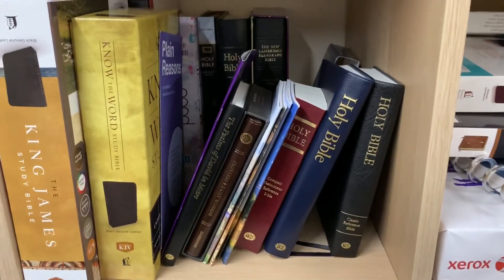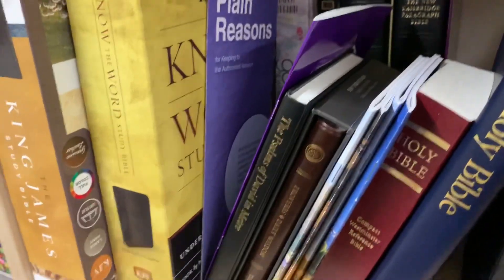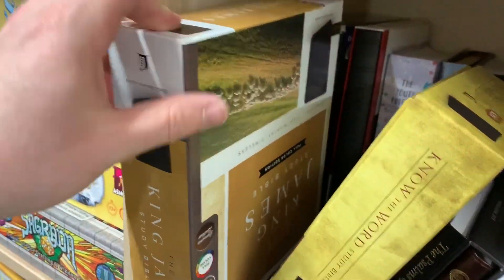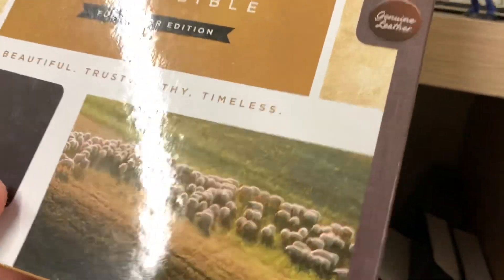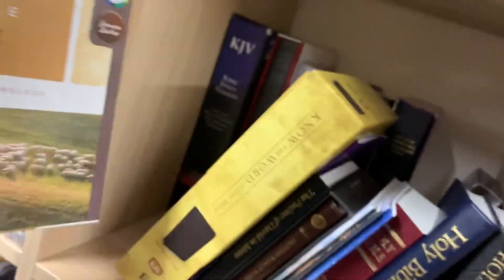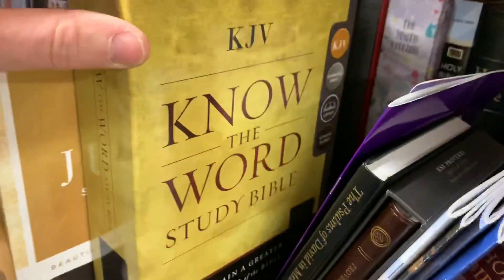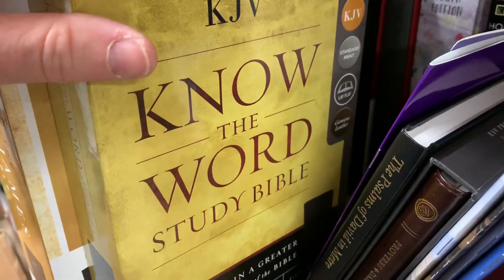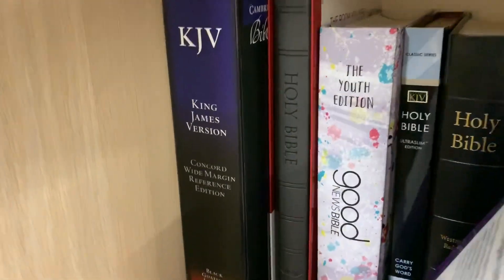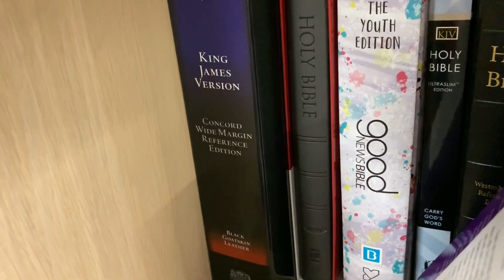And now we're just going to swing over and take a look at what's on the shelf over here. If I come over to this section in my office where I have a few Bibles stored, we've now got things like study Bibles. For example, we have the King James Study Bible here from Thomas Nelson Publishers — do excuse me while I work one-handed — which is just a fantastic study Bible. We have this study Bible, the Know the Word version from Thomas Nelson Publishers again. If we go to the back, we've got an example there — probably the finest example of a wide margin Bible — the Concord Wide Margin Reference Edition. That's in goatskin as well, from Cambridge.